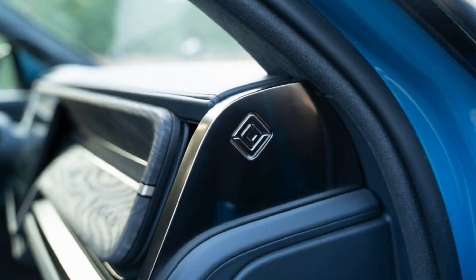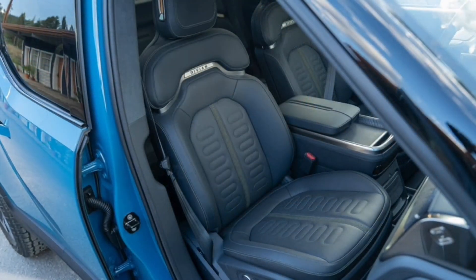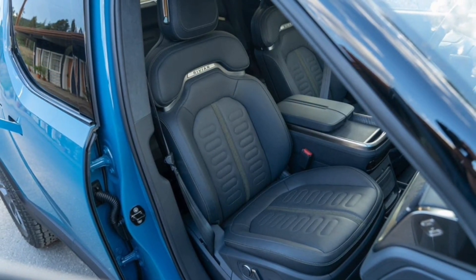Rivian says this price increase will apply to the majority of existing pre-order holders, except for those who are already in the final steps of getting ready to take delivery.